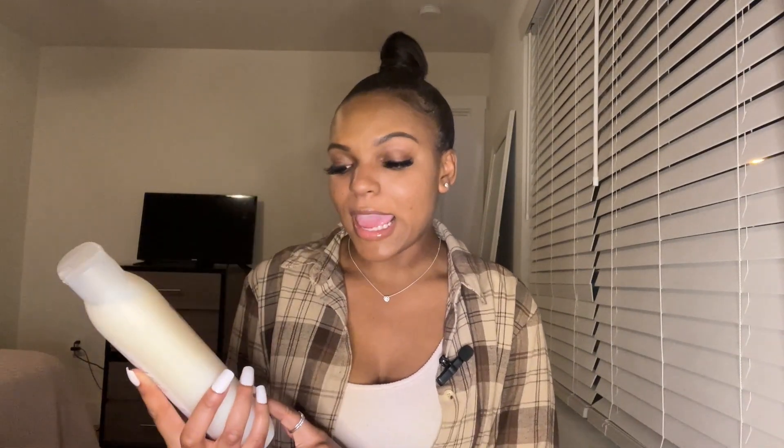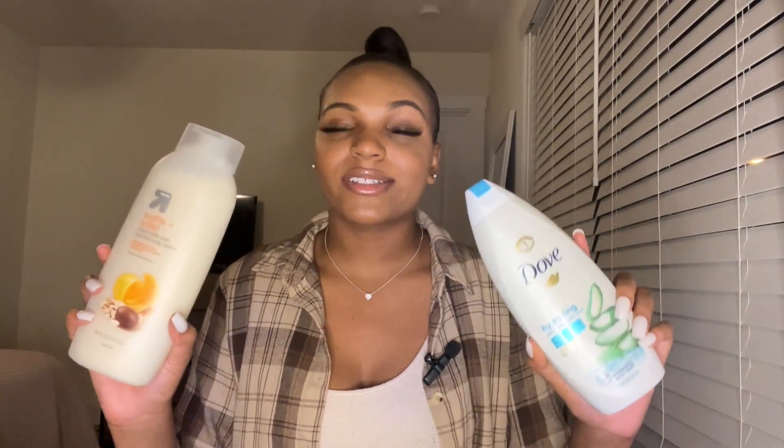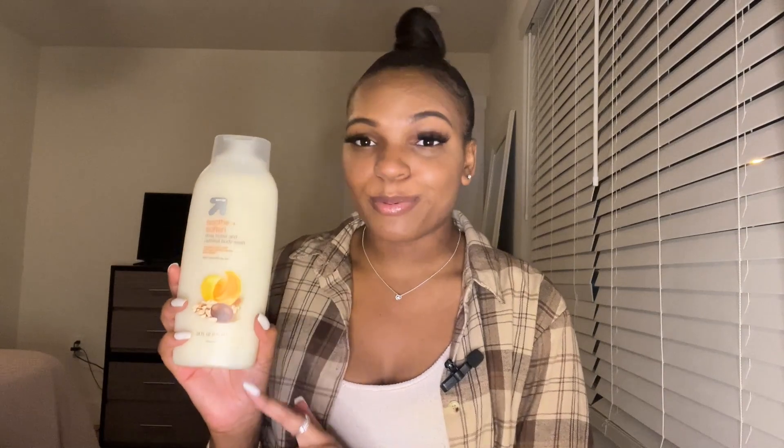The next body wash I have is actually by Target — I've never tried this before but the smell is so amazing, that's why I got it. I didn't plan on getting another body wash but it smelled so good. This is their soothe and soften shea butter and oatmeal body wash. For the price — this cost $2.79 and it is 24 fluid ounces, compared to Dove which is 22 ounces and costs more. If you're looking for something that gives you a lot for a good price and smells good, this is a great body wash.